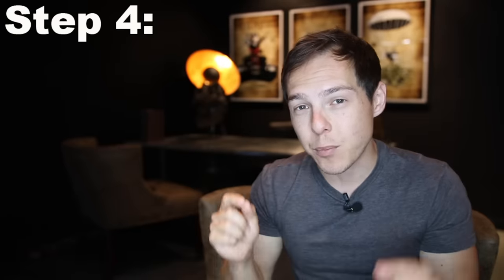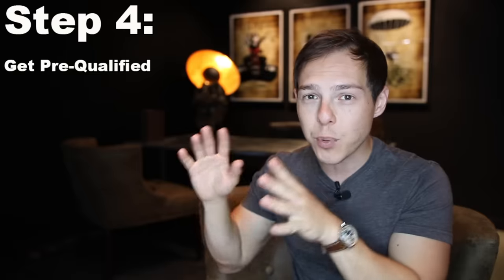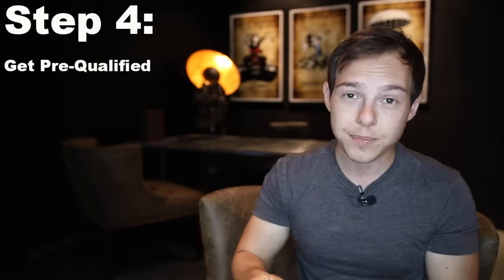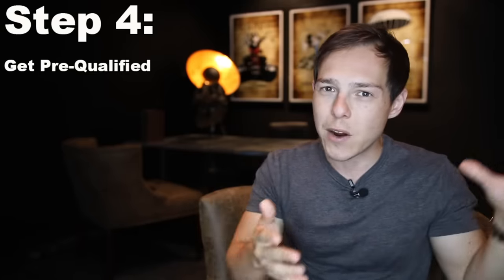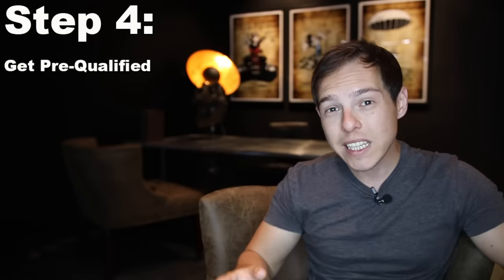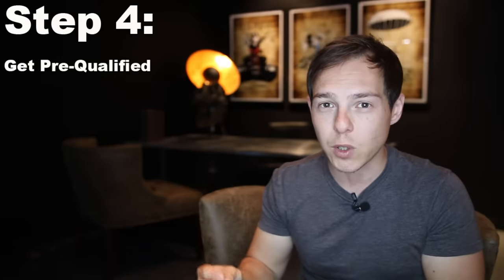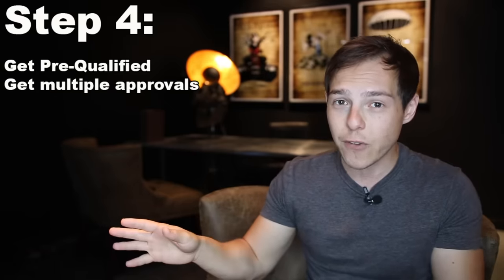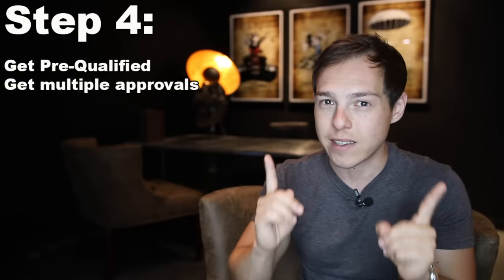Step four is to get pre-qualified with a lender — this step will save you from a lot of disappointment. People who skip this often fall in love with a property that's slightly outside what they can afford, and then everything else looks like crap by comparison. Just go to a few different banks, have them run your credit, give them your tax returns, bank statements, and anything else they need, and they'll pre-approve you for a loan. Then take that rate sheet and shop it around at other banks until you get the best rate possible.